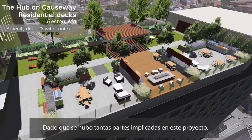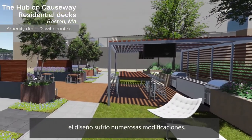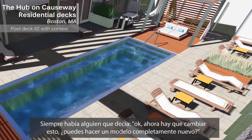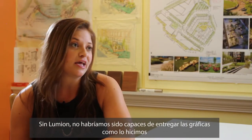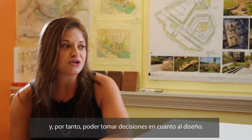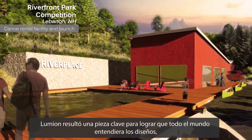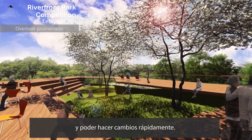Since we have so many different players in that game, the design was changing a lot. And with that, the turnaround time — they were like, okay, we'd like to change this now, can you give us something new tomorrow? And if we didn't have Lumion, we wouldn't have been able to provide the graphics that we did and in turn make design decisions. So it was really a key component in getting our designs out there, understood, and being able to change them quickly.